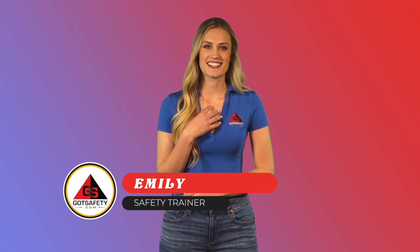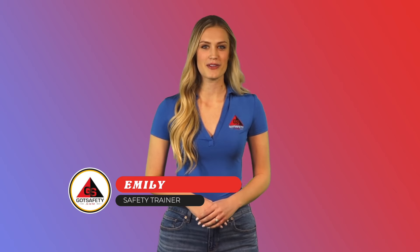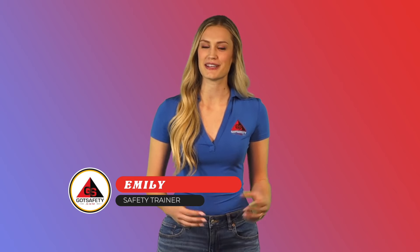Hi, I'm Emily, your safety trainer, and in today's video, we'll be talking about Lockout Tagout authorized employees.